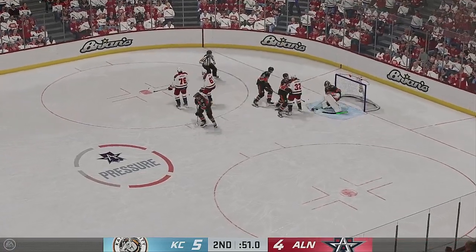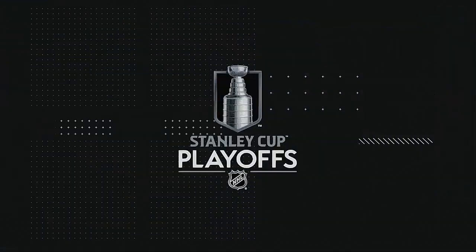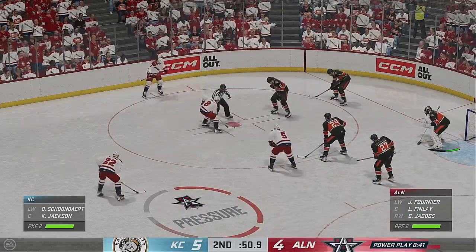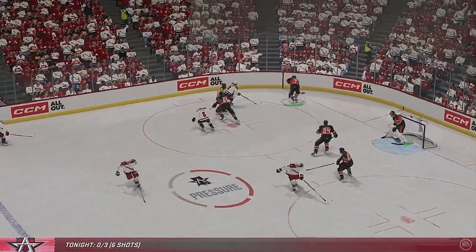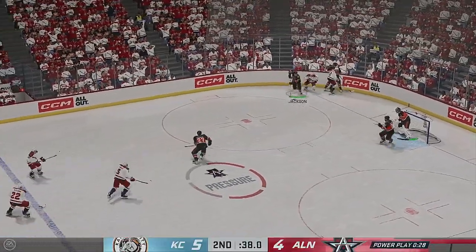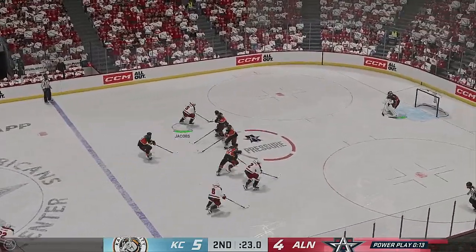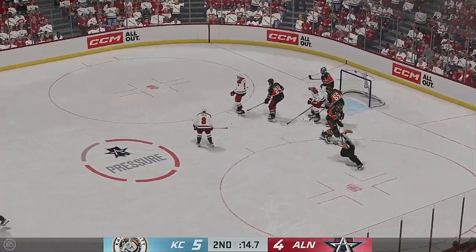Heavy on the stick. Goaltender covers it up — we get a whistle to slow things down. Jackson's ready for the draw, and they will continue to try to kill off this penalty. The Mavericks start with the puck in the road end. Battle along the boards, trying to get it out. And they clear the zone — that'll shake some time off. A great sequence by the PK unit: impressive plays quickly on the puck, and they get it down the ice.